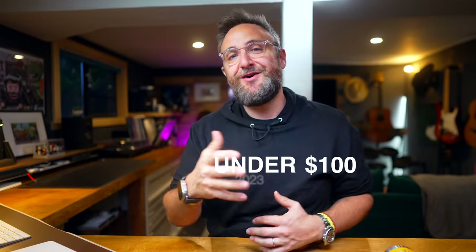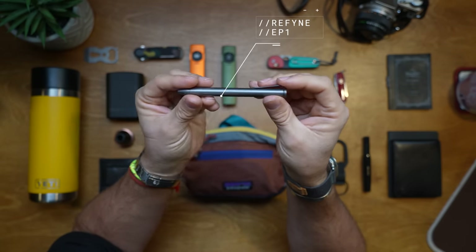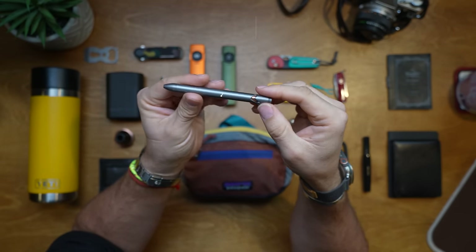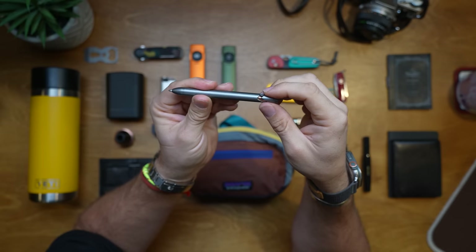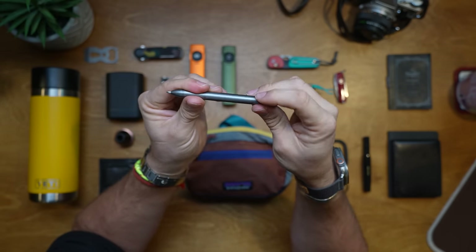Moving on from knives, let's talk about pens, and my top pick for pen this year goes to Refine. This is the Refine EP1 — it's machined titanium, sandblasted, really nice with a kind of dull finish, and it's got a lovely copper insert in it. It's a bolt action pen, it clicks beautifully, and more importantly it writes beautifully as well.